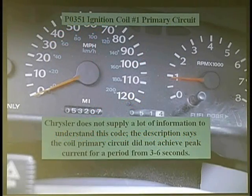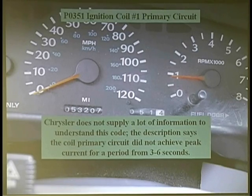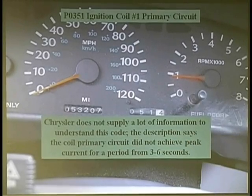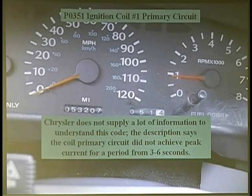of the ignition coil, and this includes doing wiggle tests because the primary circuit includes everything from point A, the trigger, to point C or D, the coil. We need to understand what they mean because if we look at Chrysler, it gives us a brief description, and it just says that the coil primary circuit did not achieve a peak current for a period from three to six seconds.